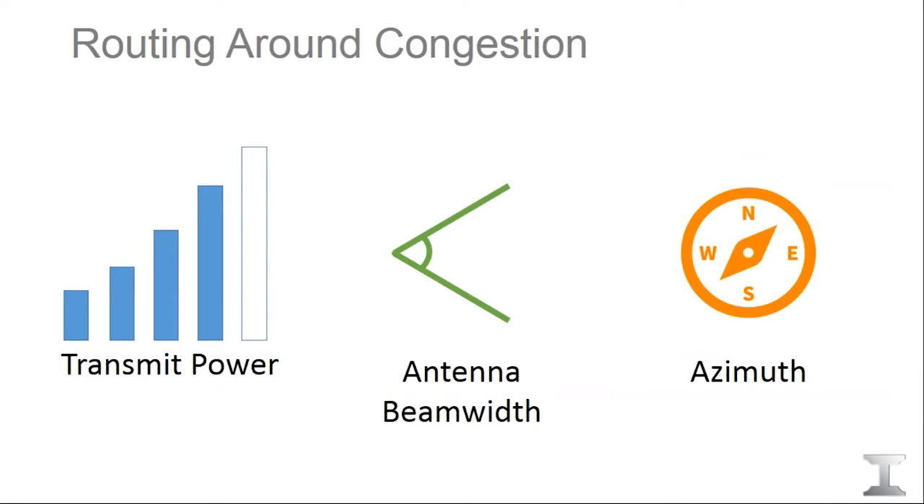In congested areas where it's more difficult to find open channels, there are a few techniques we can use. One is to reduce the transmit power — if the path allows for a slight power reduction and we're only off by a few dB from meeting the interference objective, this can sometimes open a channel. Another option is to upgrade to an antenna with a narrower beamwidth, which can also help open a channel even if it means higher gain.